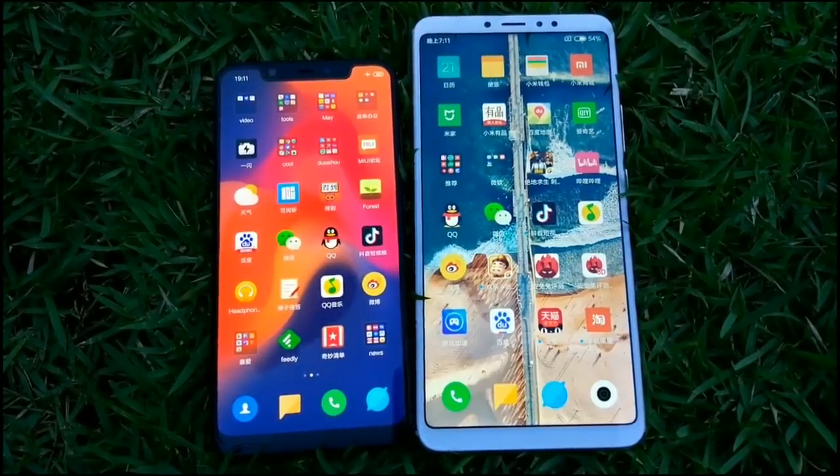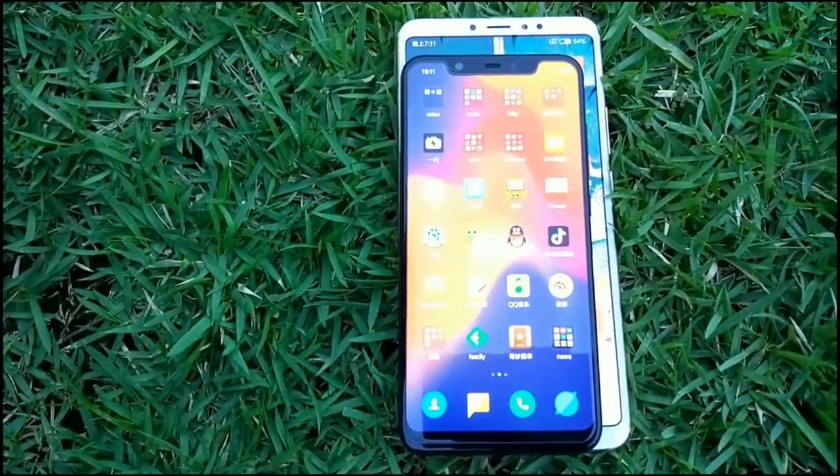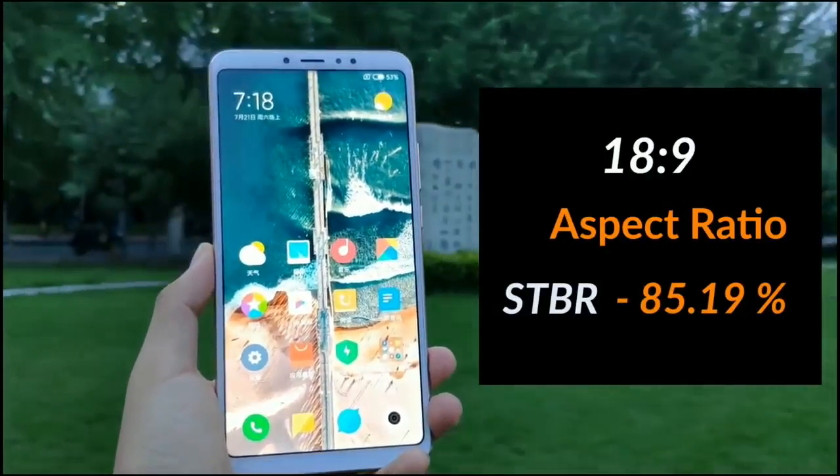The Mi Max 3 sports a 6.9-inch display with no notch, a full HD plus resolution, an 18 by 9 aspect ratio, and an 85.19% screen ratio.